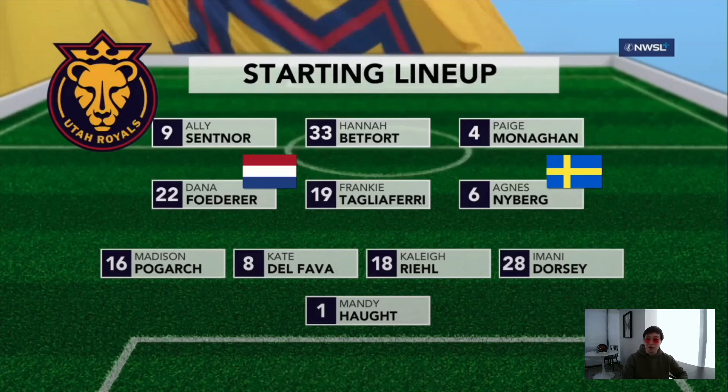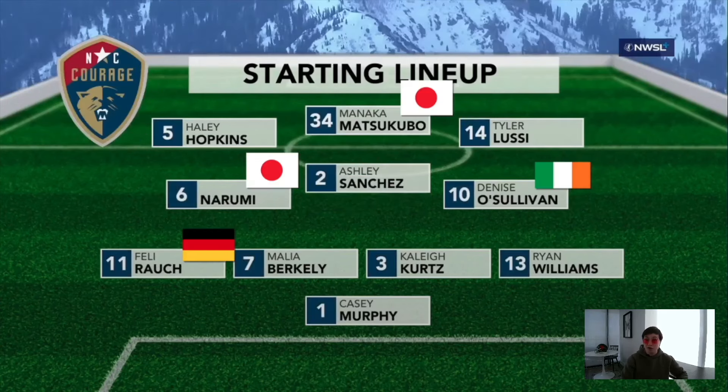Starting off with the lineups, we've got Utah in a 4-3-3 — a very young team, including their international players who are so young they probably won't be at the Olympics. North Carolina also in a 4-3-3, but a more defensive flavor. We'll see Menaka and Narumi at the She Believes Cup and the Olympics, and Rao and Casey Murphy for the U.S. at the Olympics.